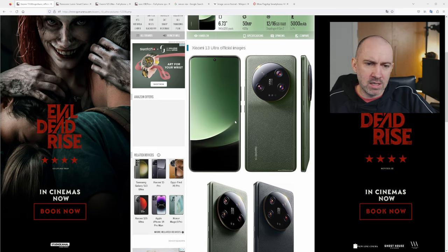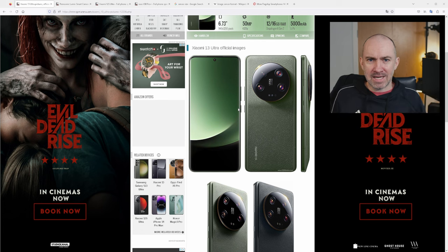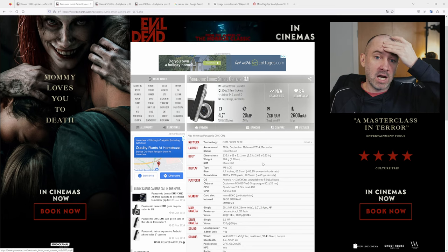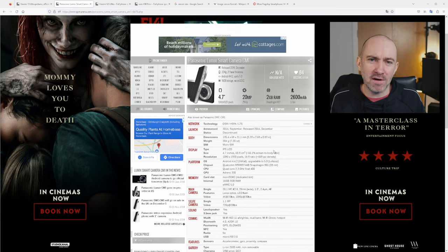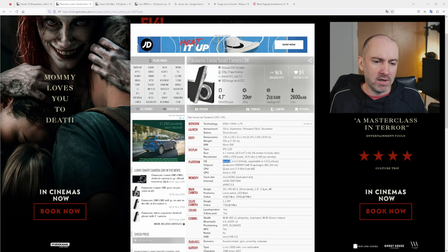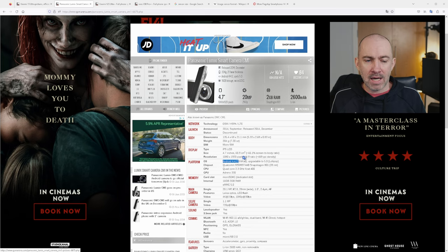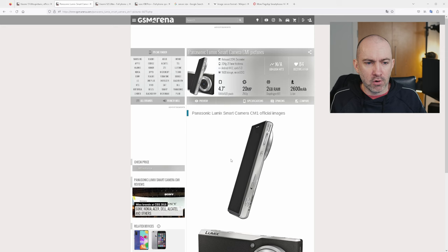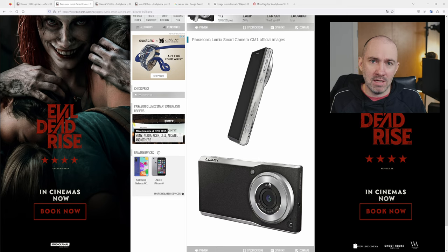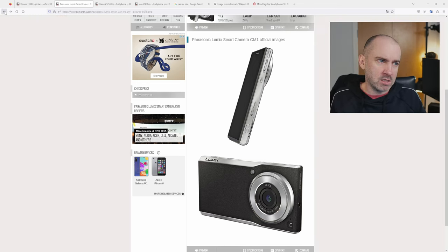You can see the Xiaomi 13 Ultra has a big camera setup at the back, but this is by no means the pioneer of this format. If you go back to 2014, Panasonic released the Lumix Smart Camera CM1. It technically wasn't a phone — it was more of a camera-Android hybrid running Android 4.4.2. But I consider this the granddaddy and pioneer of this format because it had a front screen, ran Android, and had that 1-inch sensor at the back, marketed almost like a compact camera.